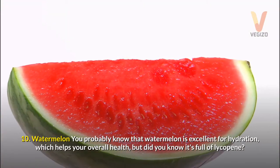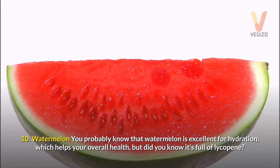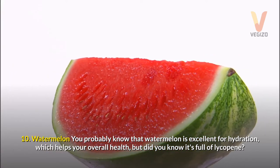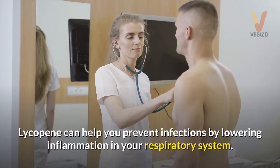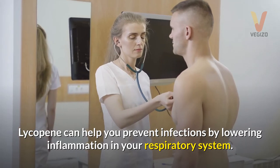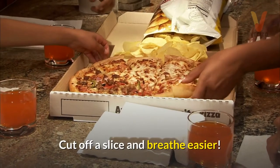10. Watermelon — you probably know that watermelon is excellent for hydration, which helps your overall health, but did you know it's full of lycopene? Lycopene can help you prevent infections by lowering inflammation in your respiratory system. Cut off a slice and breathe easier.